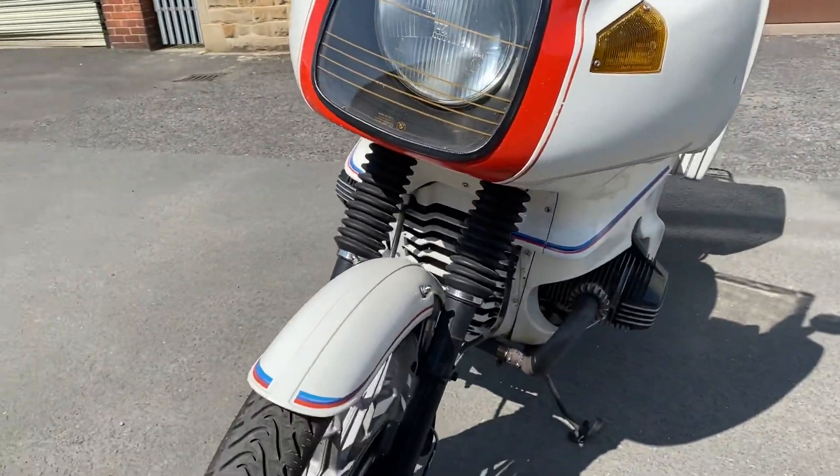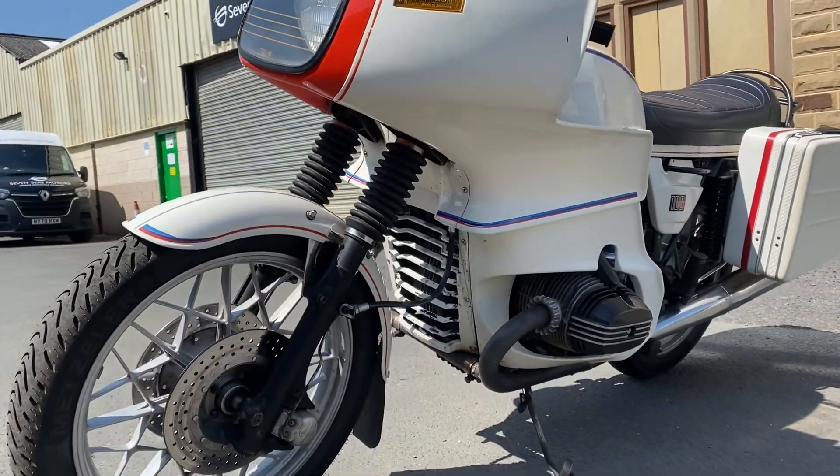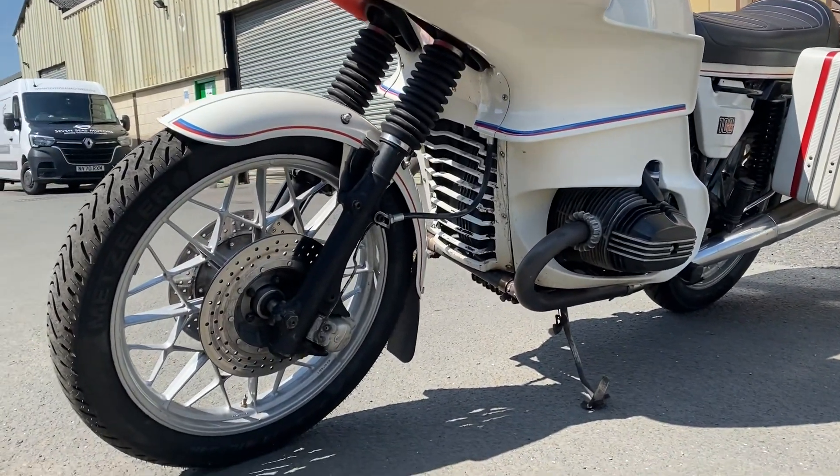Such an iconic bike this — 45 years old.